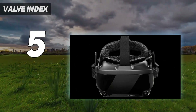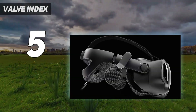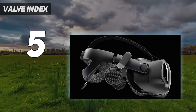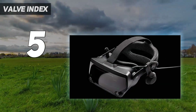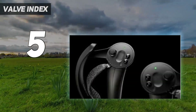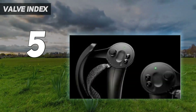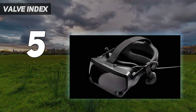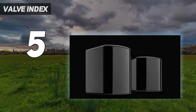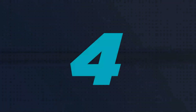The Valve Index is a VR headset for those fully invested in the PC gaming space — specialists who already have a powerful PC and are looking to put it to the test. The headset itself costs $499 / £459, while the full kit will set you back $999 / £919. That's cheaper than the full HTC Vive Pro 2 setup, though you're favoring tracking over resolution here.